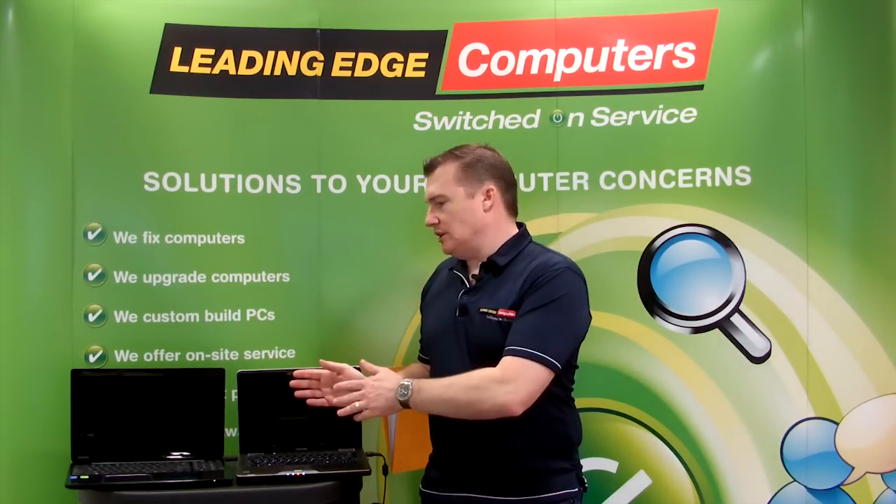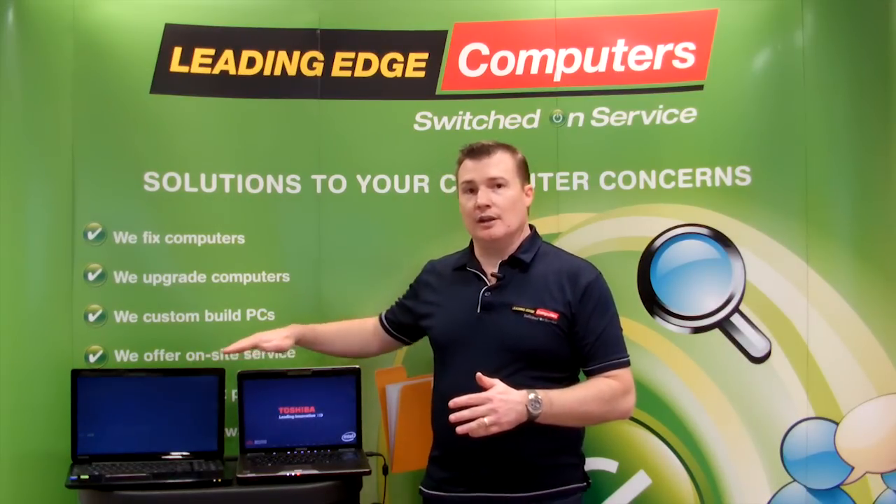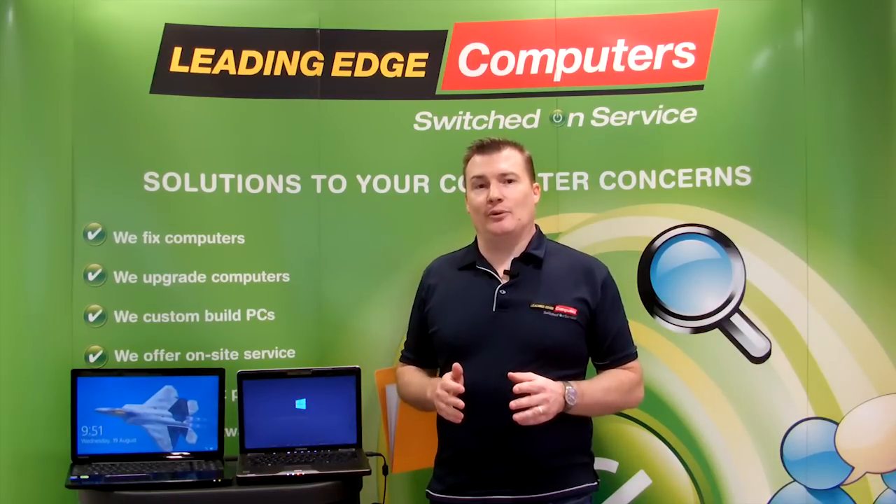As you'll see, the one with the SSD has already started and is just about ready at the login screen. Its slow friend here should be ready to go in about another 30 or 40 seconds if we're lucky.